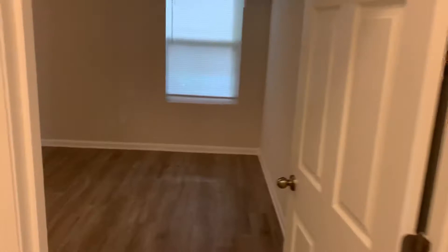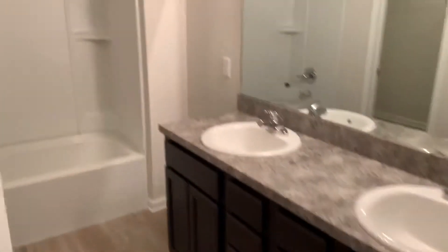Lastly, that brings us into the master suite. As you can see it's a good-sized master suite. It does of course have its own attached bathroom with a double vanity and a large walk-in closet.